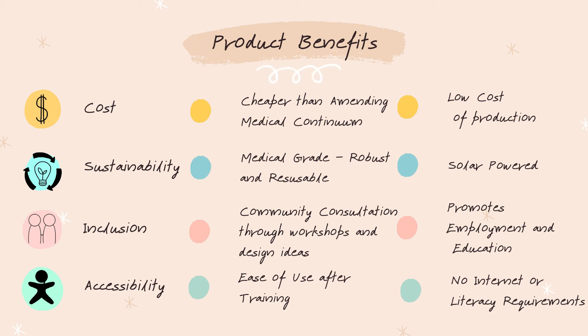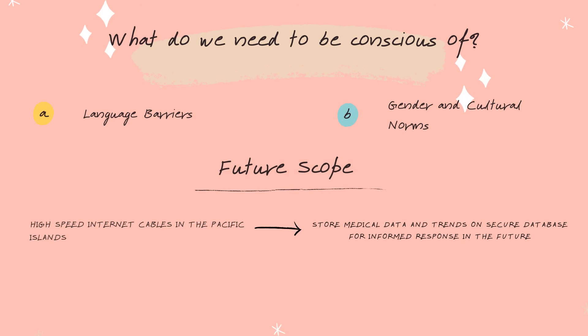Community involvement will be ensured through educational workshops and participation in design decisions. This will be an accessible solution that does not limit use according to skill levels, literacy levels, or internet access. Language barriers and cultural norms must be considered by the team implementing the product in order to ensure sufficient adoption.